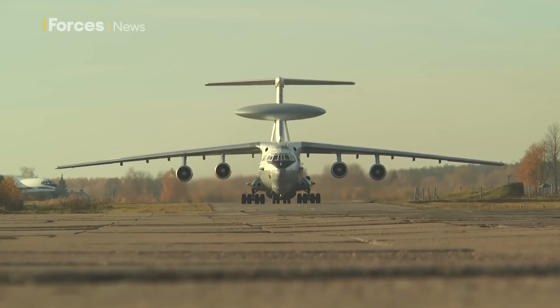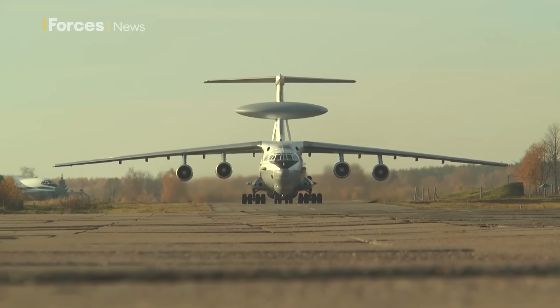The UK MOD says it's likely Russia is trying to update them to deal with modern Western jets like the F-16, which Ukraine is expected to start operating this summer.